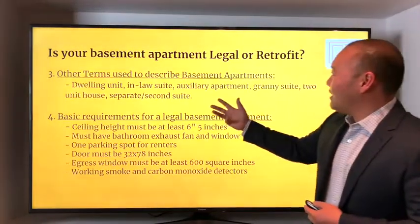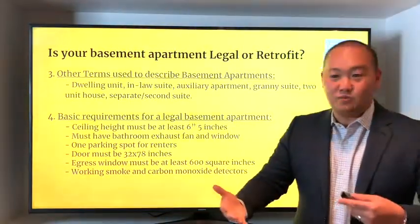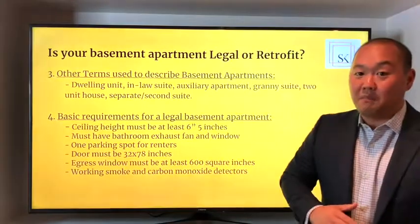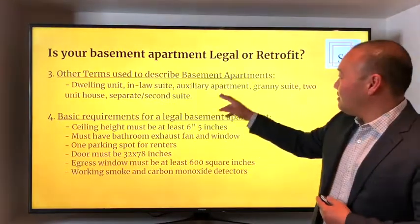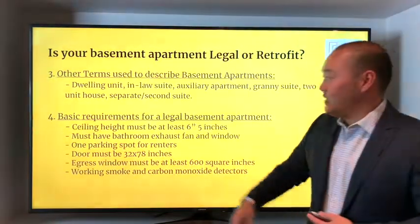Number three: other terms used to describe basement apartments. A lot of times we don't know what these terms mean or whether they indicate the unit is legal. Some terms used — and these are for apartments not necessarily legal — include: dwelling unit, in-law suite, auxiliary apartment, granny suite, two-unit house, and separate or second suite.